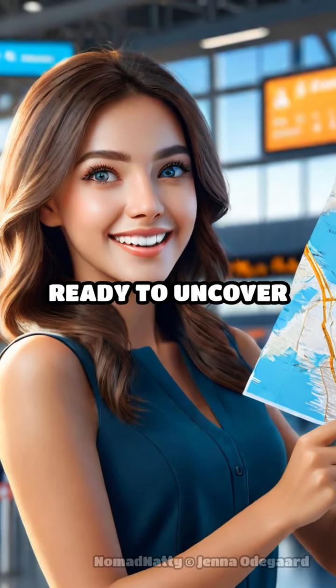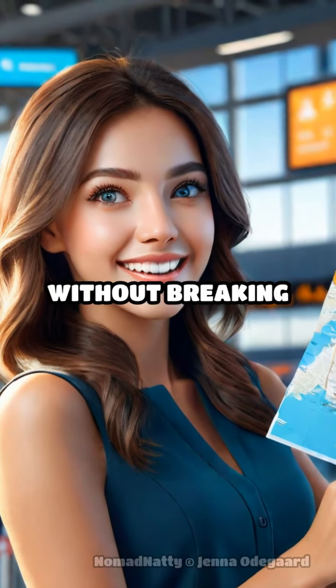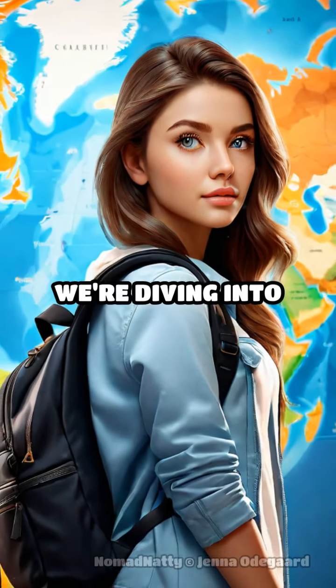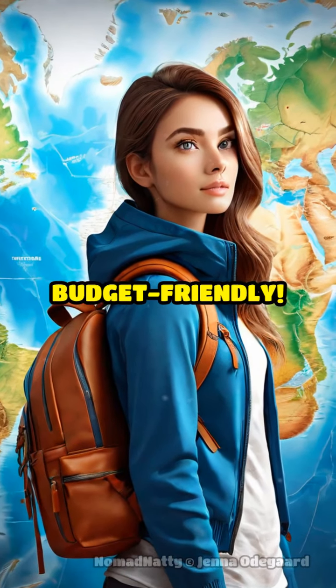Hey, travelers. Ready to uncover North America's best-kept secrets without breaking the bank? Nomad Natty here, and today we're diving into hidden gems that are not only stunning, but also budget-friendly.